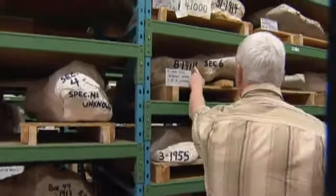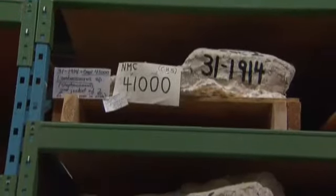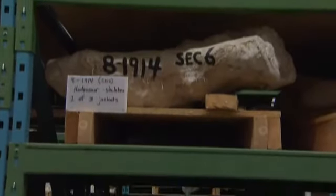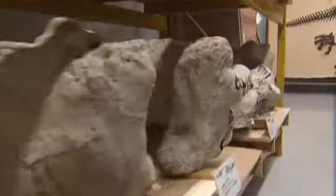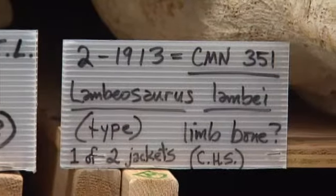And if you look at the dates — 1914, 1913 — that's 100 years old. But the museum couldn't open them all; not enough time and money. So 200 plaster jackets have been in storage, unopened, for a century, with only vague descriptions of what's inside.